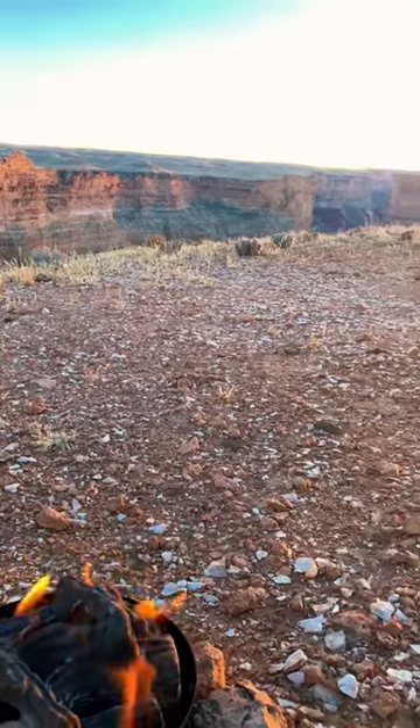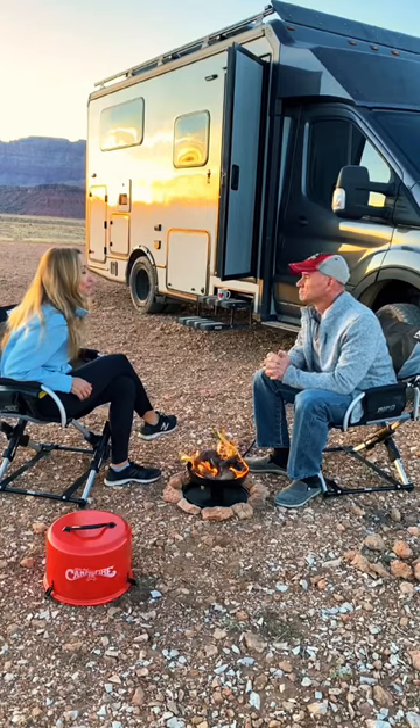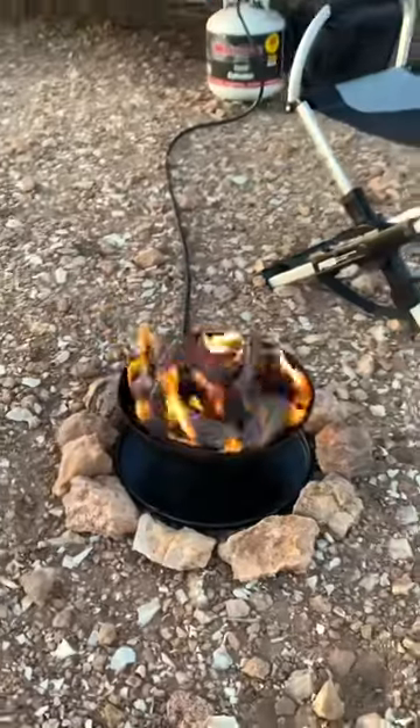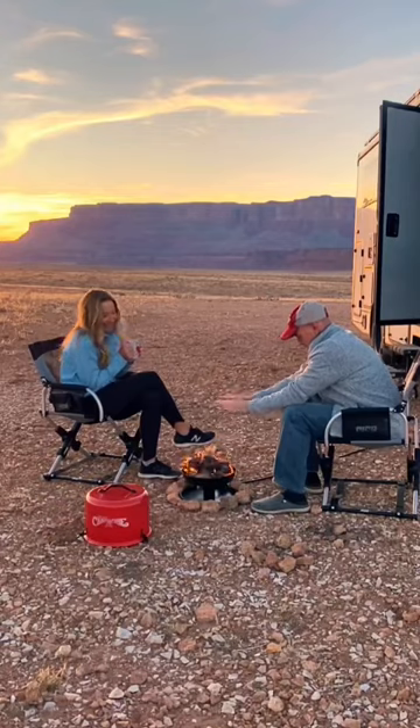What do you do for a campfire when you're someplace with a burn ban or when you can't get firewood? Well, here's how we solve that. We travel with this portable propane campfire — it's called the Little Red Campfire, and we picked ours up from Camping World.